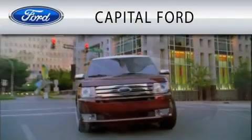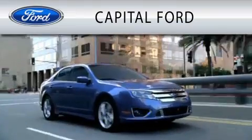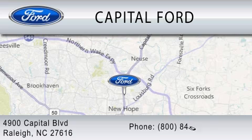Capital Ford is dedicated to doing everything possible to ensure that the experience you have selecting your vehicle is as pleasant as possible. We are located at 4900 Capital Boulevard in Raleigh.